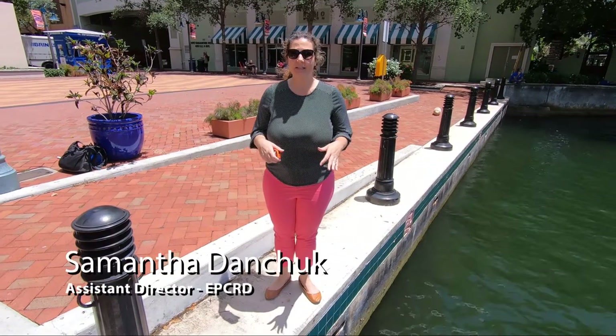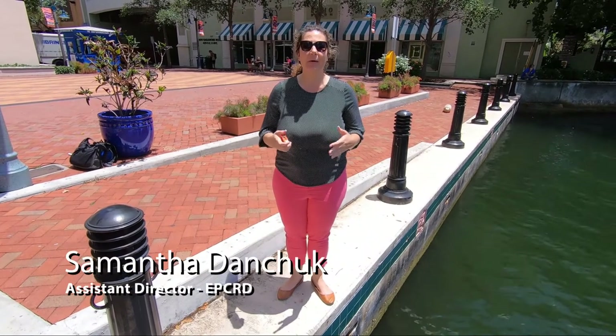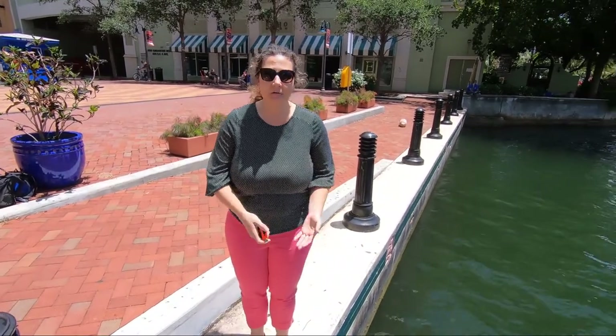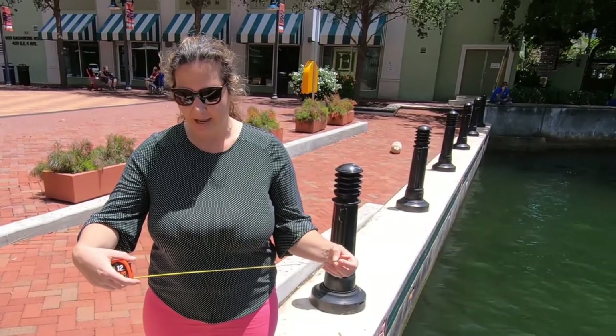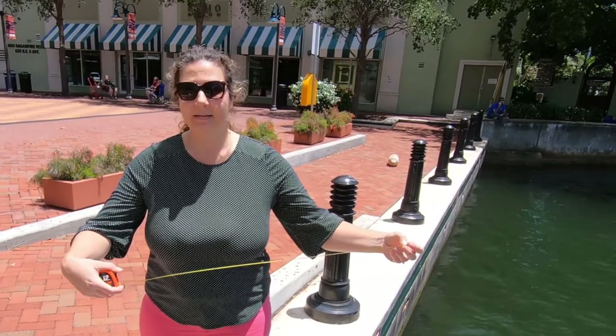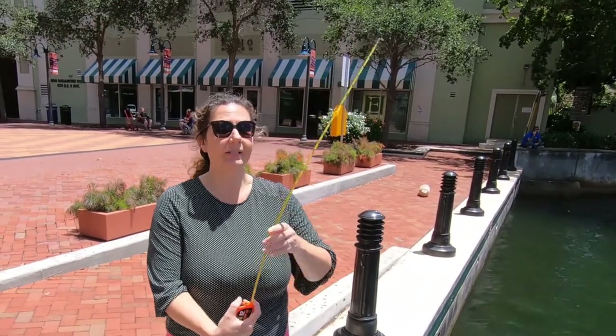We came over to this section of the seawall to explain what mean sea level is. It's not low tide, it's not high tide, but it's actually the midpoint in between the two. In South Florida, we get about two and a half feet between the very low tide and the high tide, every day, twice a day. When we reference sea level rise projections, it's always referenced from the mean sea level.